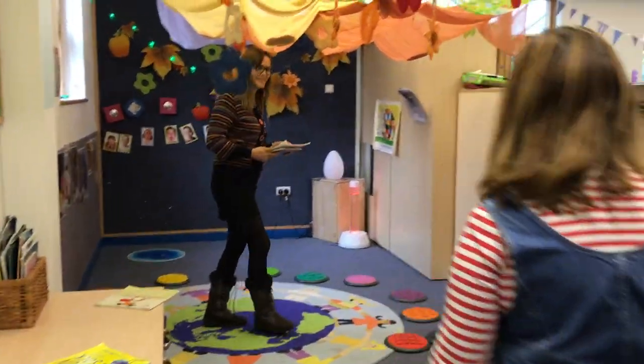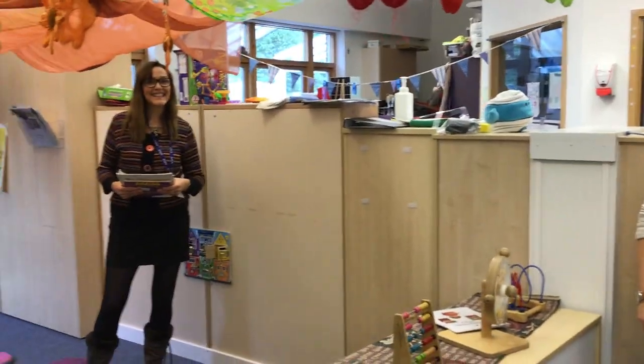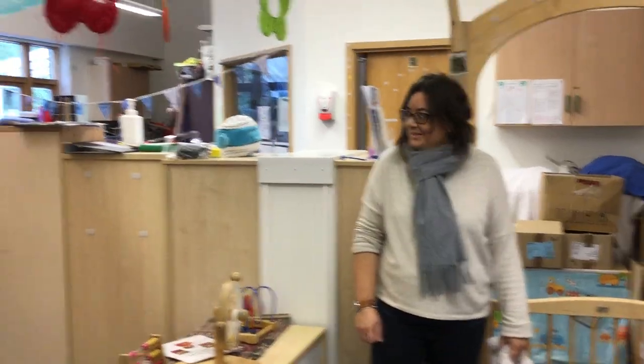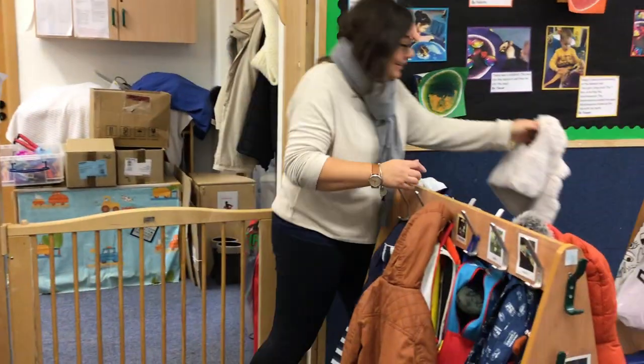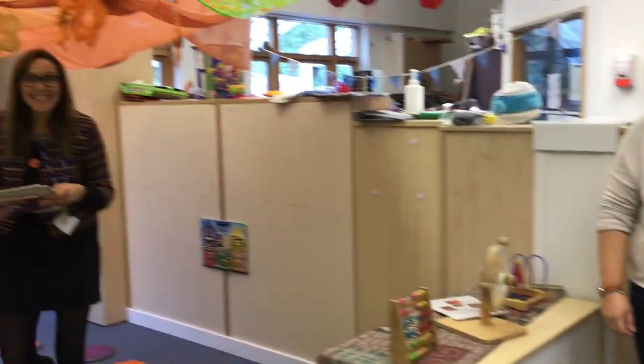And here is Carly and Nicola and this is their group time space. This is our group time space and this is where we hang our coats and our bags.